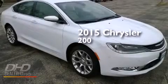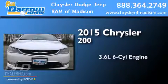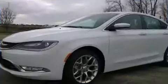This is a brand new 2015 Chrysler 200. It features a 3.6-liter six-cylinder engine, an automatic transmission, and all-wheel drive.